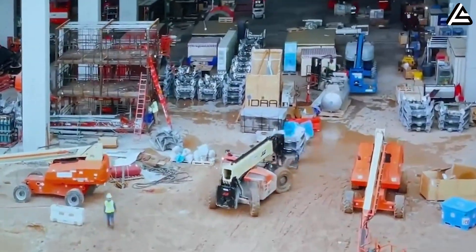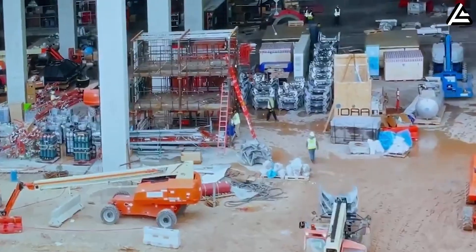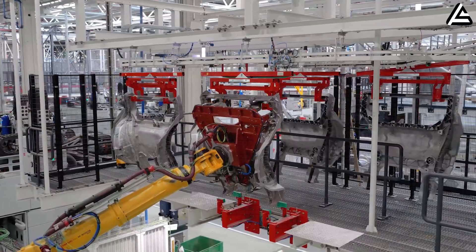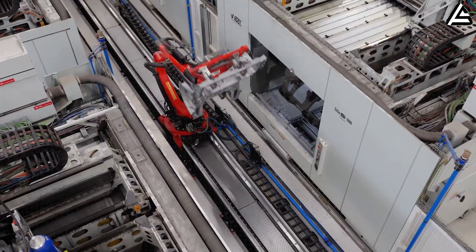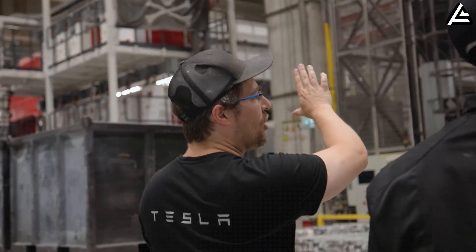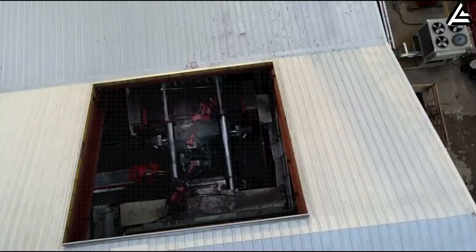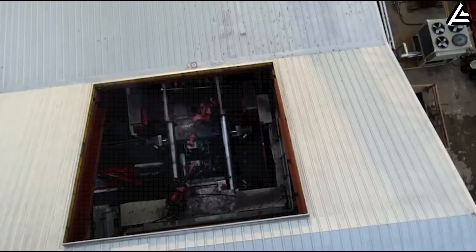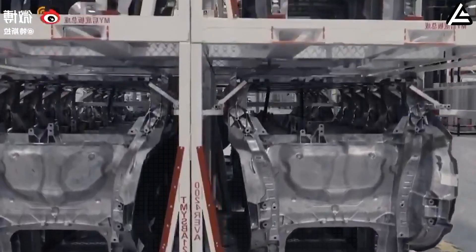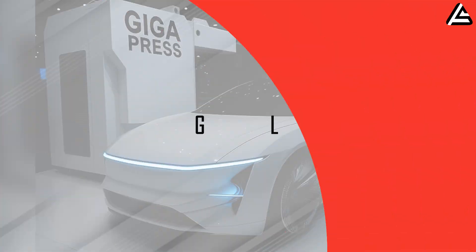With this system, the Tesla Model 2 is built with a unified structure that minimizes joints and mechanical weak points. Using vacuum systems, high-speed pistons, and AI inspection reduces the risk of porosity to below 0.5% while increasing stiffness and load-bearing capability. The entire closed loop from molten aluminum to the finished frame takes only a few seconds per shot, explaining why Tesla can claim that a Model 2 frame can be completed in an extremely short time.